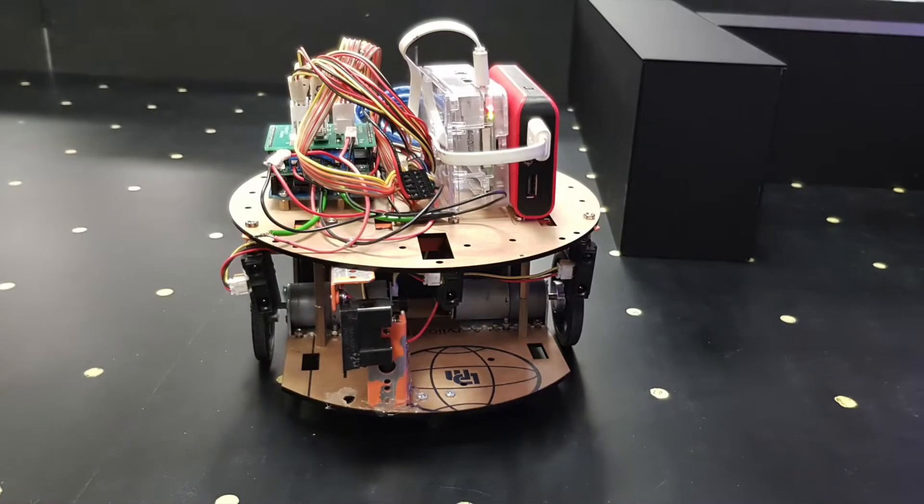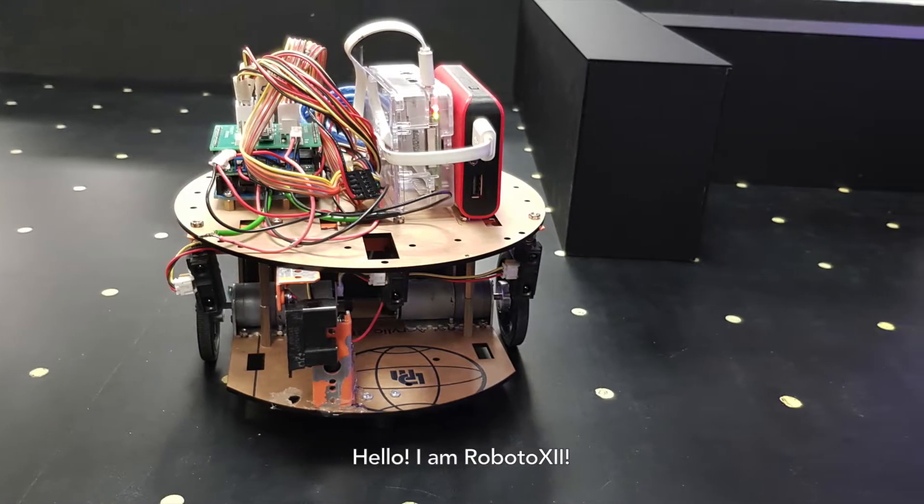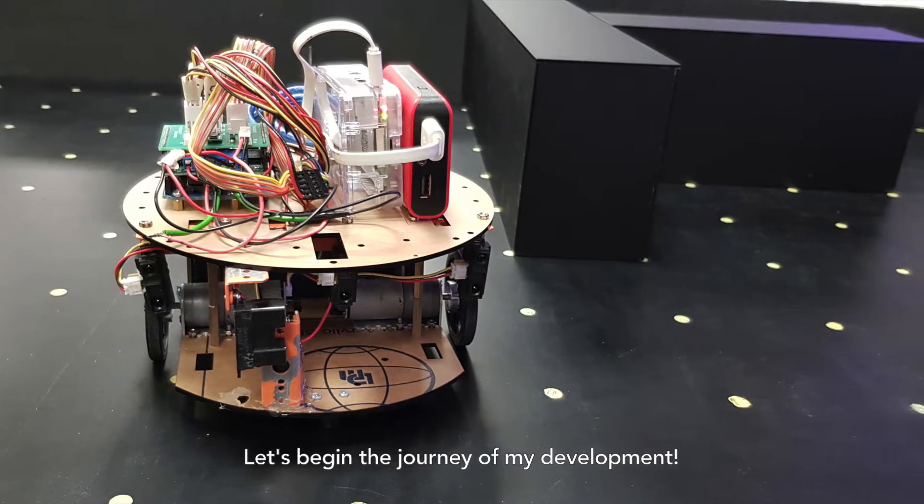Hello, I'm Roboto12. Let's begin the journey of my development.